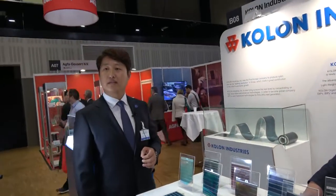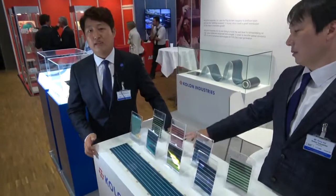So why the different colors? What's the purpose? Most customers need various colors because the applications are various.